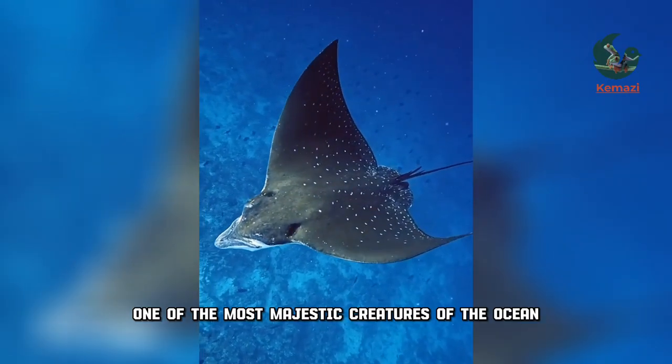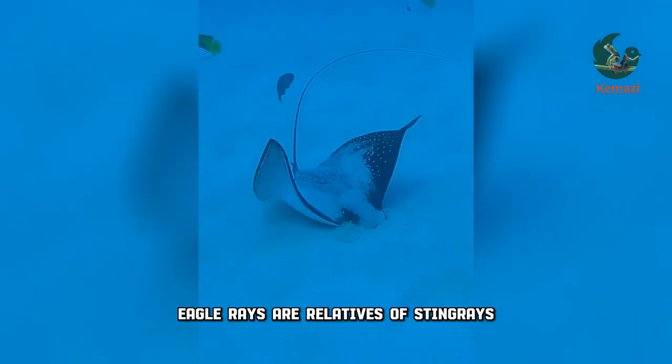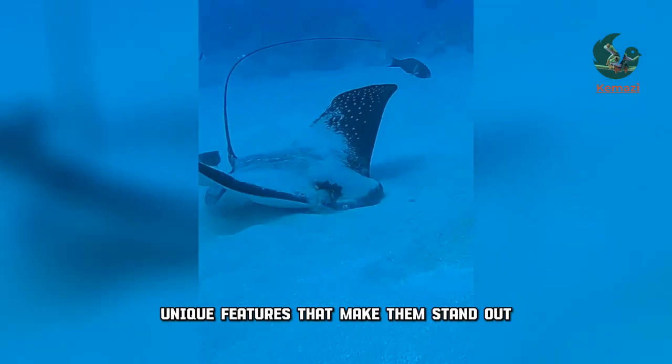This is an eagle ray, one of the most majestic creatures of the ocean. Eagle rays are relatives of stingrays, but they have some unique features that make them stand out.